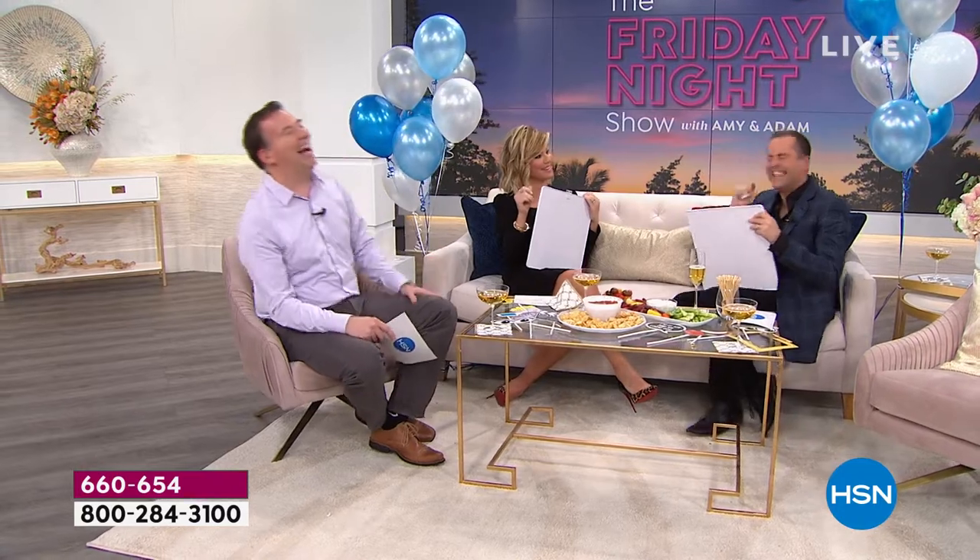Next question: If you were a dog, what kind of dog would you be? Adam has to guess what Amy would answer, and Amy has to say what she would be. Adam thought she'd be a bulldog.